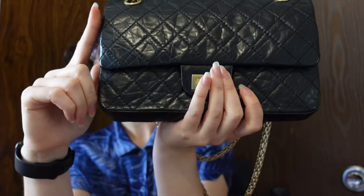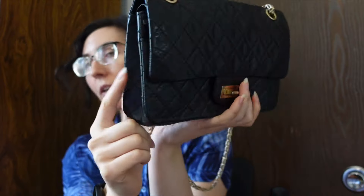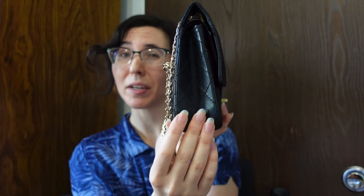Dimension-wise, the bag is 6.2 inches in height, 9.4 inches wide, and 2.9 inches in depth. However, because of the double flap, this bag is actually much smaller inside than it is on the outside, and that is one of the cons of this bag. It is already quite a narrow bag, so that 2.9 inches in depth is not really applicable — it's actually more like 1.75 inches in depth. This means it fits a little bit less than you would expect, and I do consider that a con.